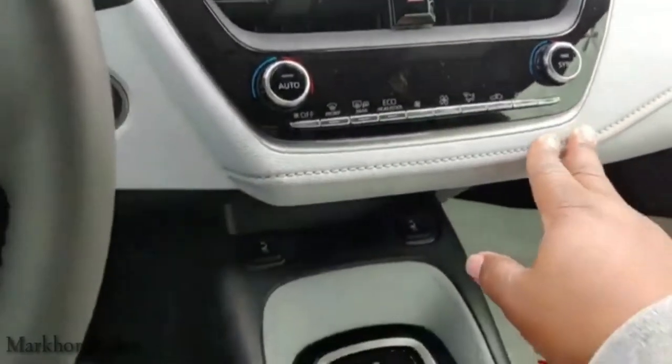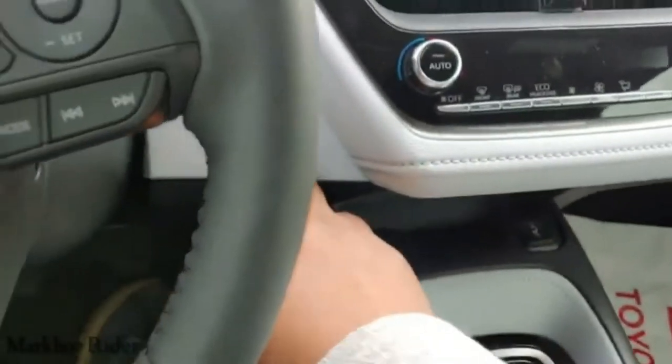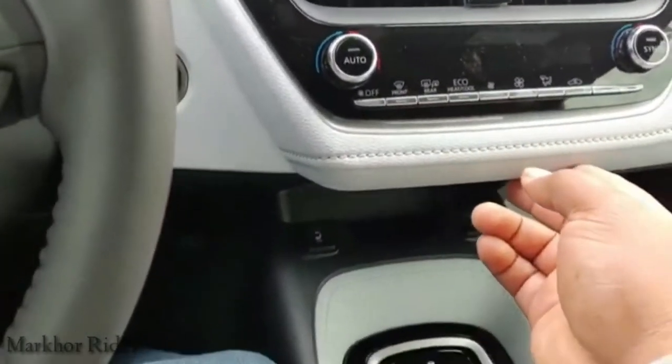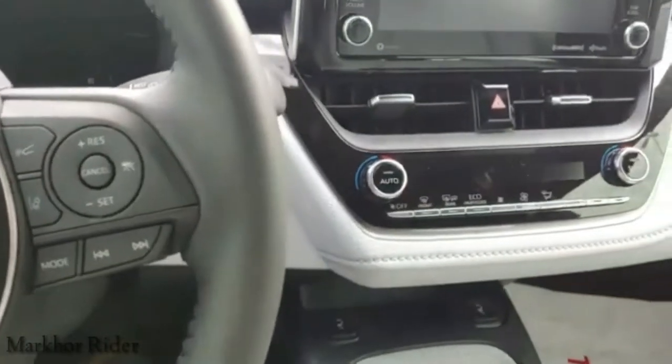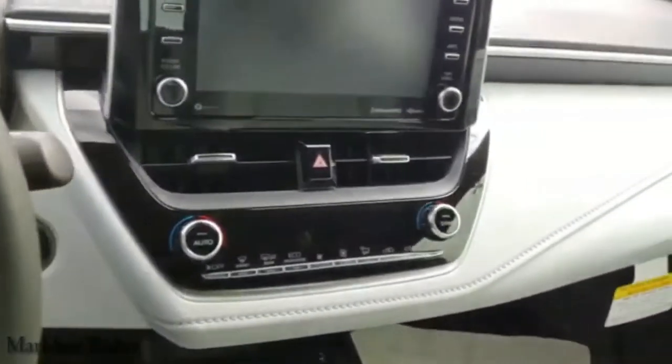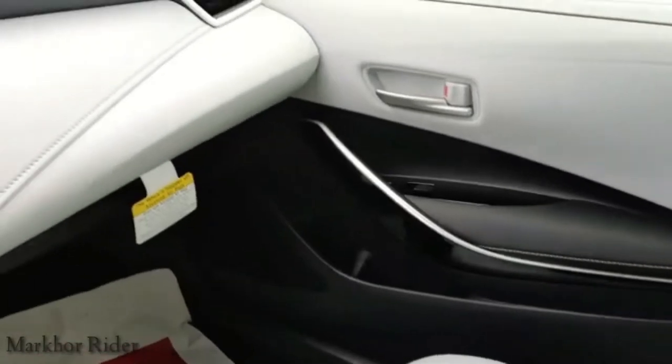I'm going to call it pleather. I don't think it's real leather — I don't think they were spending that kind of money on it, even though it's top of the line. It's an entry-level vehicle. But my god, doesn't it look good? She looks good.